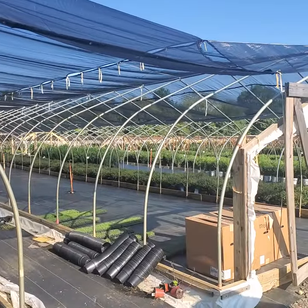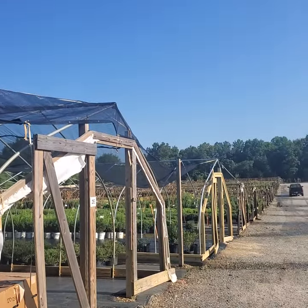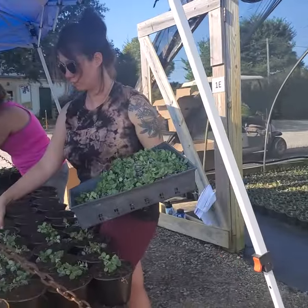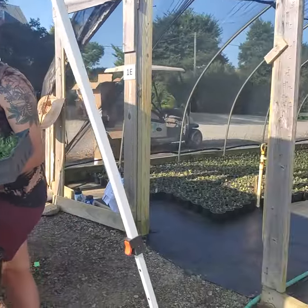Here we are on a beautiful, warm Friday morning at Colesville Nursery. We're here at our annual greenhouses. We have some lovely co-worker ladies here potting up some beautiful pansies and violas.